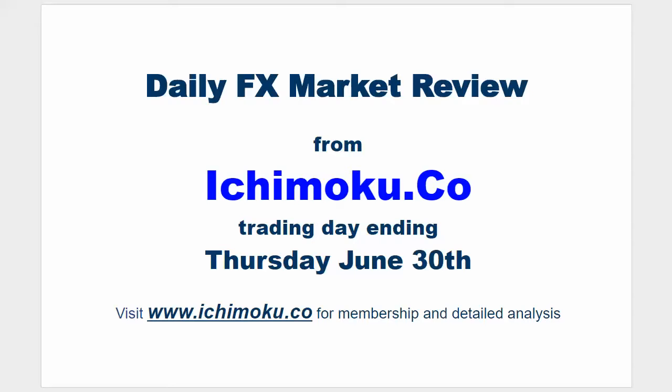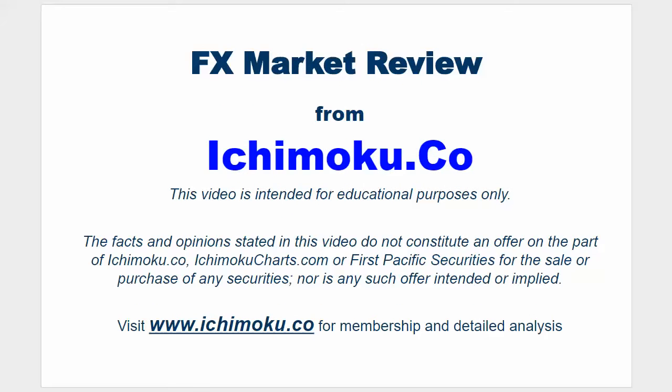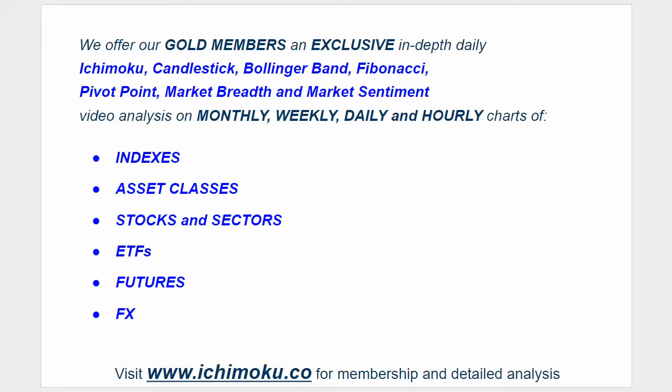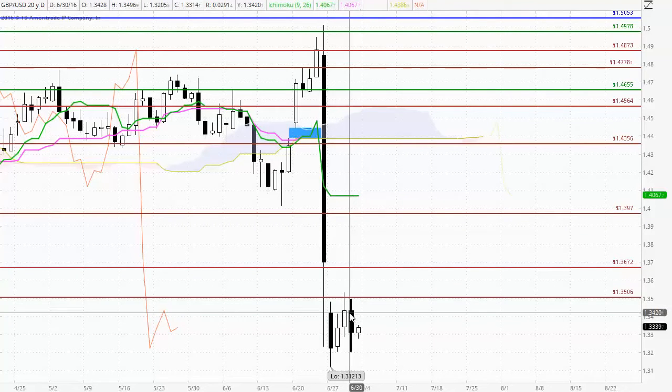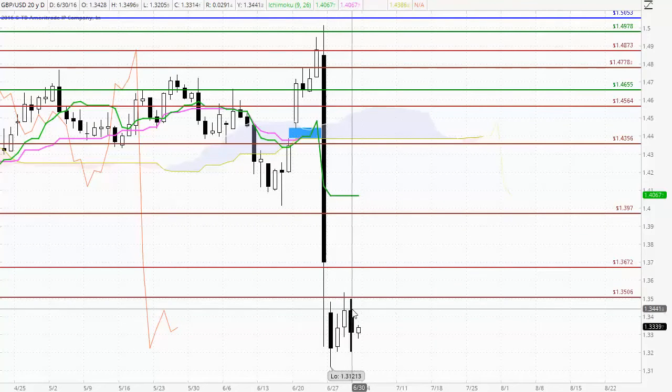Hello everyone, welcome to the Ichimoku.co daily FX market review for the trading day ending Thursday June 30th. Firstly, to Cable, the British Pound US Dollar, and here we've seen a change of trend to the downside for today's trading.